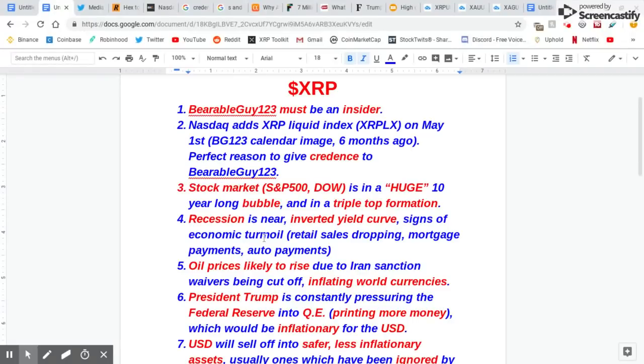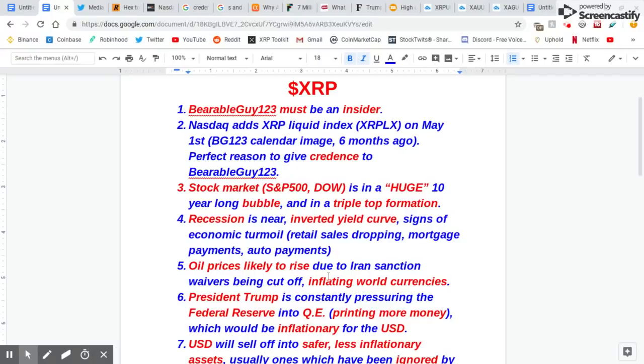There are other factors contributing to economic turmoil — upcoming retail sales dropping, mortgage payments, auto payments. Seven million people are behind on their auto payments. Also, oil prices are likely to rise due to the Iran sanction waivers being cut off by President Trump, which would inflate world currencies worldwide. There are eight nations being cut off from buying oil from Iran, which is going to raise the price of oil and in turn inflate currencies.